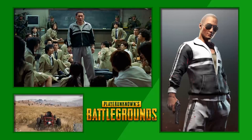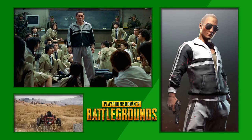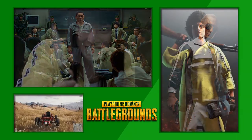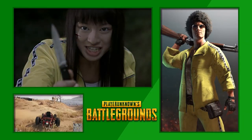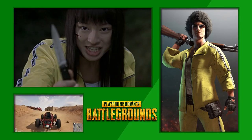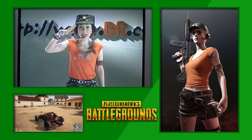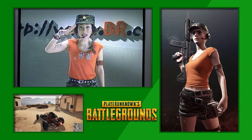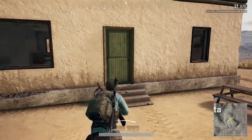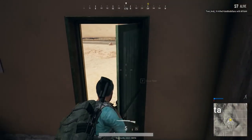First up we have this beautiful number inspired by Kitano, the teacher of the school in the movie. Next up is this striking yellow two-piece drawing inspiration from Takako Chigusa. Fancy something a little more tactical? Well, this simple yet effective outfit is available, inspired by this person. I couldn't really work out who this was, but I did pretty well getting all the other names.